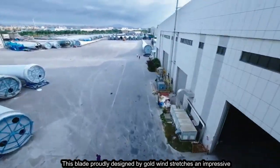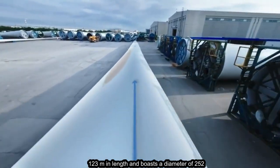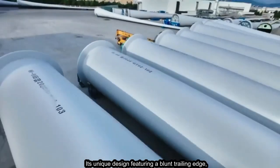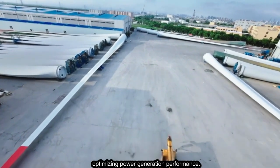This blade, proudly designed by Goldwind, stretches an impressive 123 meters in length and boasts a diameter of 252 meters. Its unique design, featuring a blunt trailing edge, delays flow separation and enhances blade lift, optimizing power generation performance.